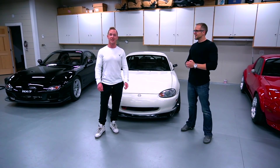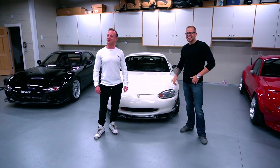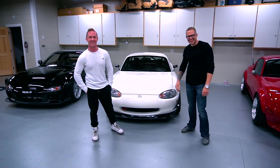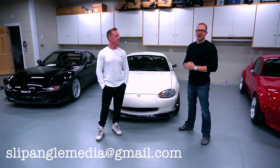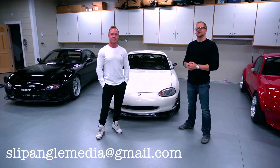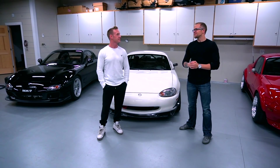For those of you that think your Miata is ready to compete, contact us. We'll get you ready for next year and get you in. You can drop us at slipanglemedia at gmail.com. If you're interested, send some pictures of your car and the full spec list and we will keep it in our pocket.